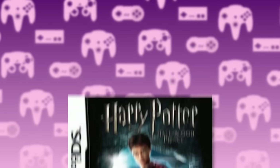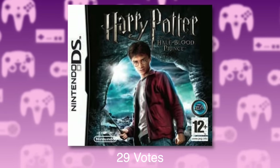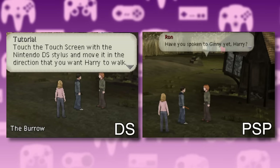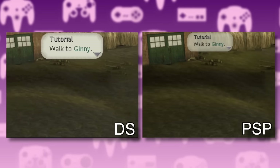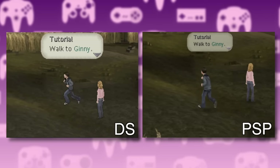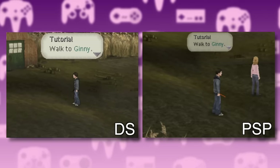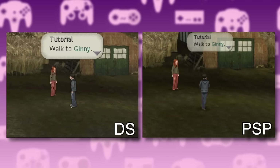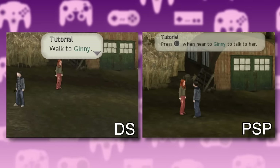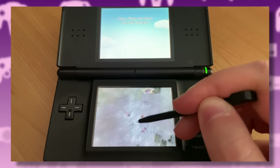At number 10, we have the Nintendo DS version of Half-Blood Prince. This is another interesting one, because this version is almost identical to the PSP game, which is so low down the list. In fact, the reason the PSP game seems like such a downgrade is because it started off as a DS game and then just ended up being ported to the PSP. I guess the touch controls made all the difference.